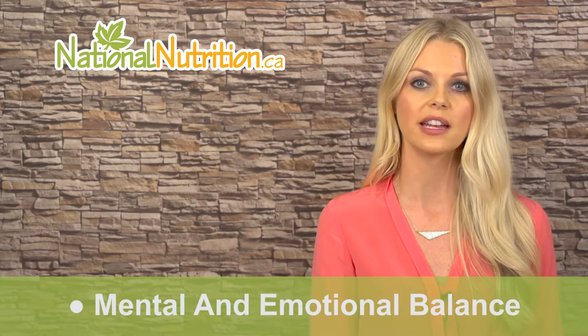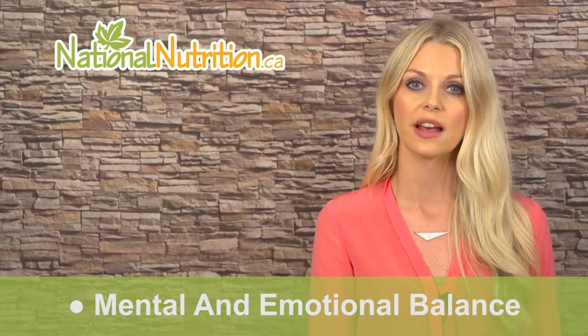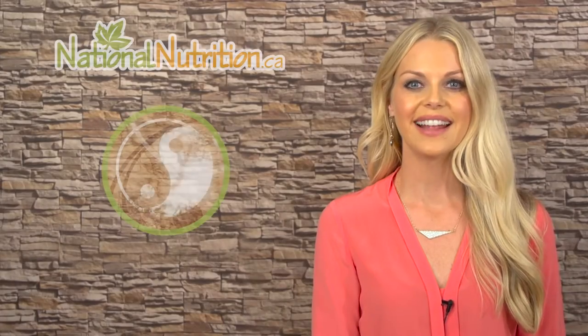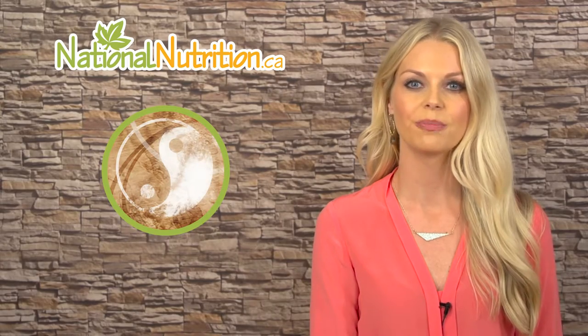These ingredients work together to support mental and emotional balance with no known side effects. So if you've been suffering from restlessness, emotional fatigue, depression, anxiety, or ADD, consider using LTO3 with Atlantic herring roe extract for emotional balance.